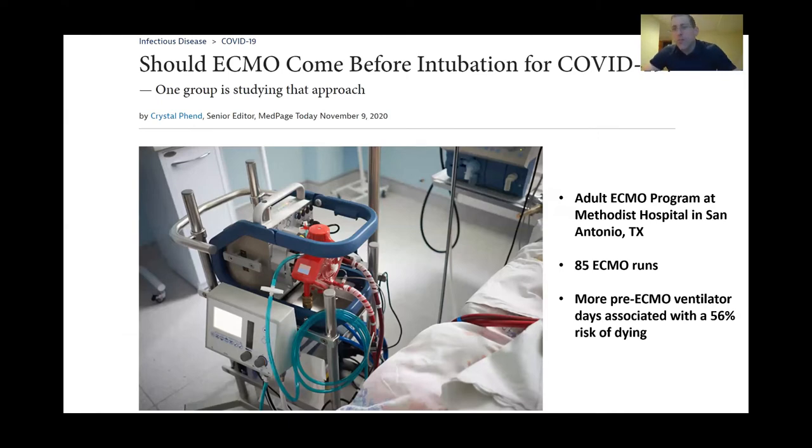The concept of preventing lung damage if someone fails high-flow nasal cannula is so important that some centers have gone straight to ECMO to prevent the lung damage of L-to-H type progression. This is pre-publication data: the ECMO program at Methodist Hospital in San Antonio has now had 85 runs of ECMO. They noticed that the longer an individual was on mechanical ventilation prior to going on ECMO, the higher the risk of death and lung damage. Because of those observations, they have progressed to a trial where individuals, if they meet criteria, will go on ECMO before going on mechanical ventilation.